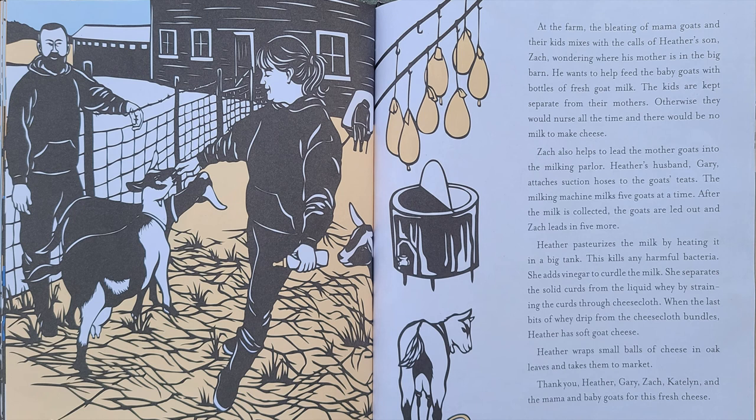Heather pasteurizes the milk by heating it in a big tank — this kills any harmful bacteria. She adds vinegar to curdle the milk. She separates the solid curds from the liquid whey by straining the curds through cheesecloth. When the last bits of whey drip from the cheesecloth bundles, Heather has soft goat cheese. Heather wraps small balls of cheese in oak leaves and takes them to market. Thank you, Heather, Gary, Zach, Kaitlyn, and Mama and Baby Goats for this fresh cheese.